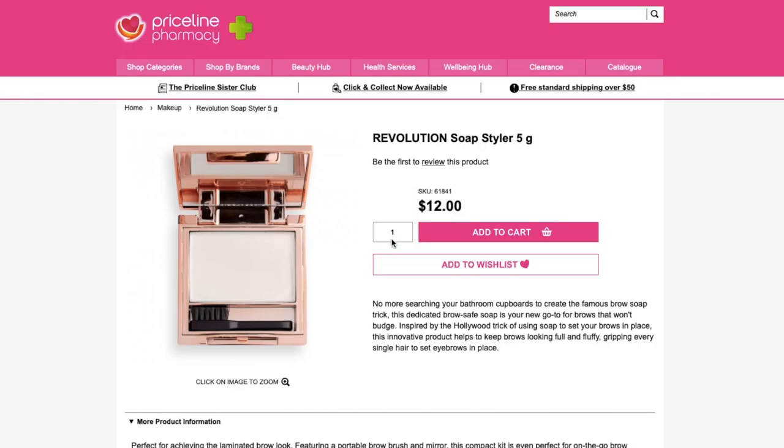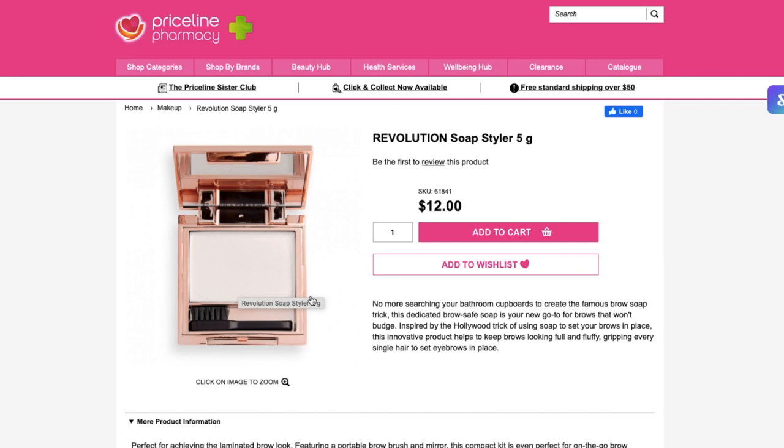Something else I'm really interested in by Revolution is this soap styler. This looks a lot like the Patrick Tarr one. The brush is quite interesting — looks like a little toothbrush. $12, pretty affordable, five grams, that'll last you a while. I literally just went out and bought a bar of soap though — I've got a little soap holder from Kmart and I got this soap for like $3 at Camas Warehouse and it's doing the trick just fine. If you did want something that's a bit more aesthetically pleasing, this looks very interesting. No reviews — come on people, where are the reviews?